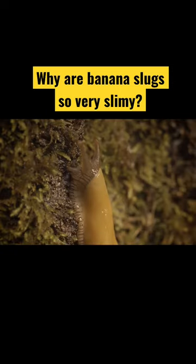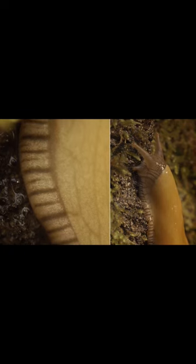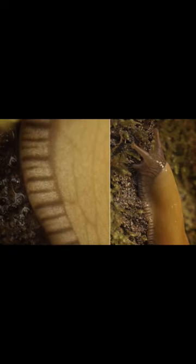What makes a banana slug so peculiarly slug-like is its glorious slime. They're covered in it, but why? Slime is a brilliant solution to many problems that slugs face in the forest.